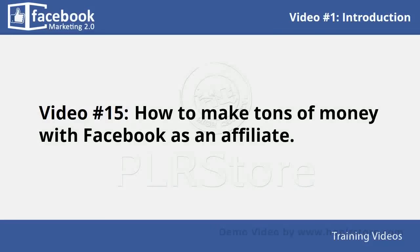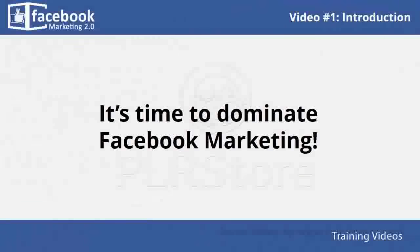In video number fifteen, you will learn how to make tons of money with Facebook as an affiliate — strategies that you can apply and definitely see great results. These strategies have been used by experienced online marketers obtaining awesome results. It's time to dominate Facebook marketing — I know you will love this training.